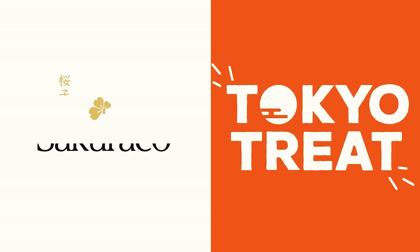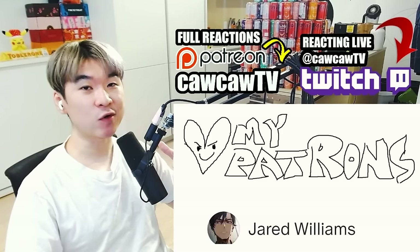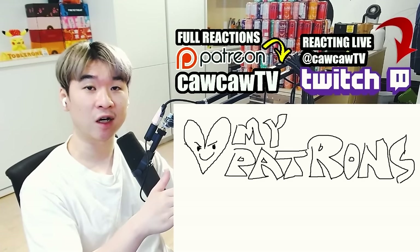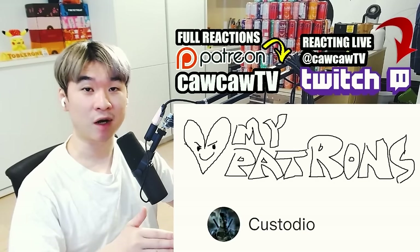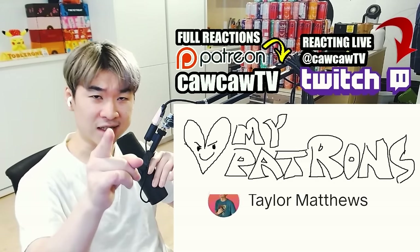Thank you to Tokyo Treat and Sakura Co. for sponsoring this video. It's time for me to get my bag. If you don't care about the sponsors section, at least check out the comments for the discount code Kaka to get $5 off your first purchase for either of the boxes. Tokyo Treat and Sakura Co. were nice enough to send us new boxes to check out. Let's see what they got for us today.